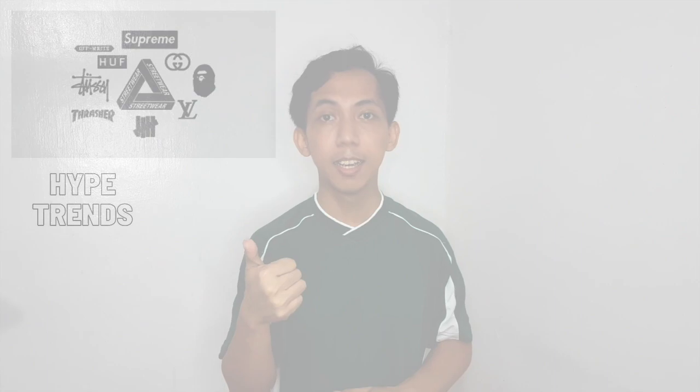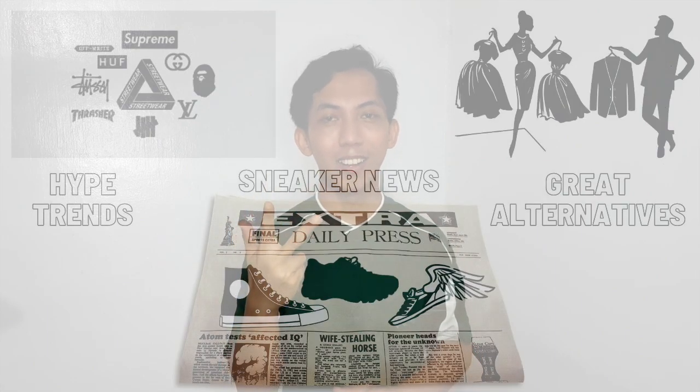Hi there, welcome to Morning Cells. Today I'll be talking about the Maison Margiela Reebok collaboration of the Classic Leather. My name is Martin Pauley and I usually make videos on the latest hype trends, sneaker news, as well as great alternatives.